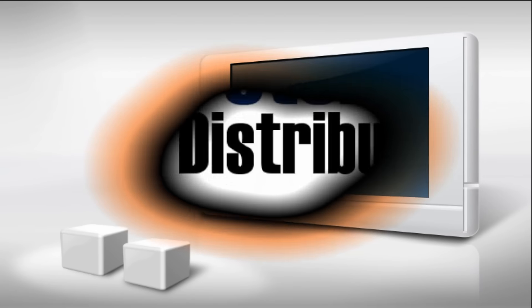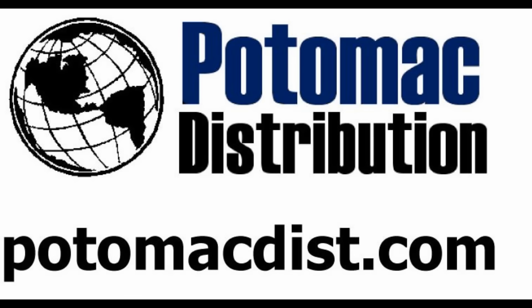The cards in this video were purchased from Potomac Distribution. Visit them at PotomacDist.com.